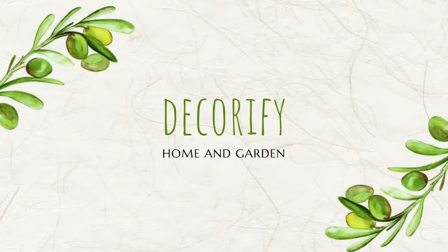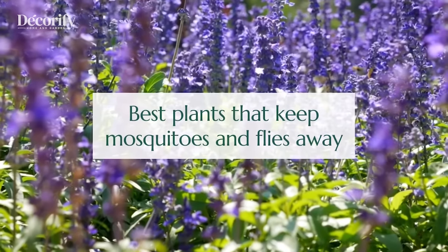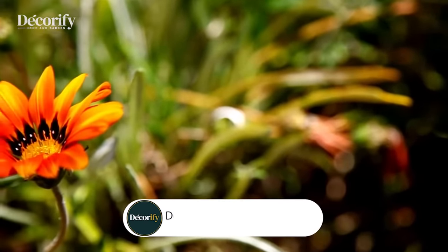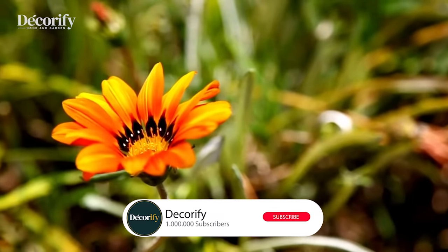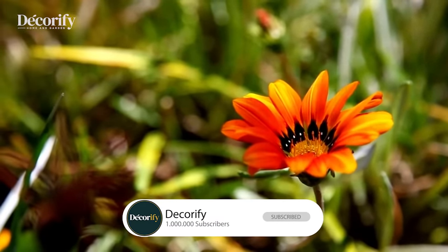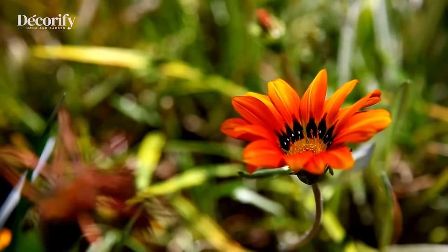Hi everyone, welcome back to my channel. In this video, I'm going to be sharing with you 10 best plants that keep mosquitoes and flies away. Before that, please subscribe to my channel so you don't miss the upcoming videos. Here are 10 best plants that keep mosquitoes and flies away.